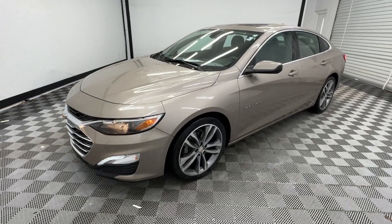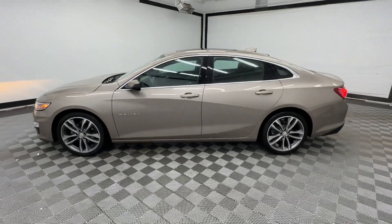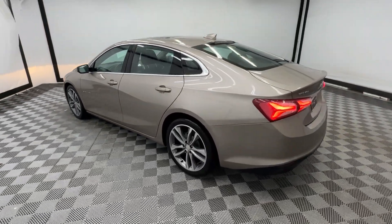Go home happy with the 2022 Chevrolet Malibu. With less than 70,000 miles on the odometer, this vehicle stands out from the rest.